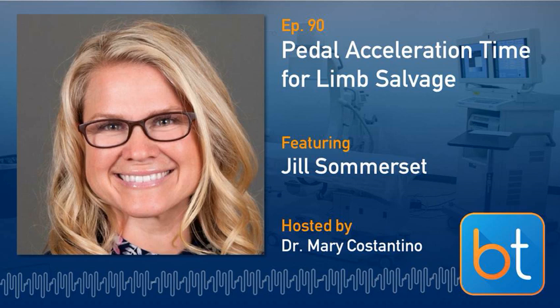This is Mary Costantino as your guest host this week, and I'm very excited to introduce our guest today, Jill Somerset. Welcome, Jill. Thank you so much for the invitation. So Jill, why don't you tell us a little bit about your background? Who are you, what do you do, where did you come from, and how'd you get here?